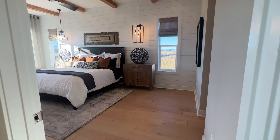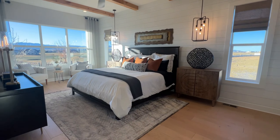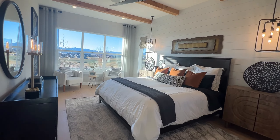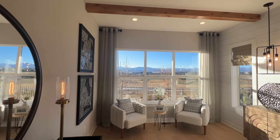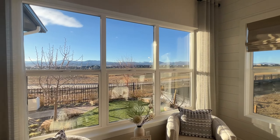Directly to the right, we have the primary bedroom with large windows — nice and light in here. They did the exposed beams, and these rooms have views as well.